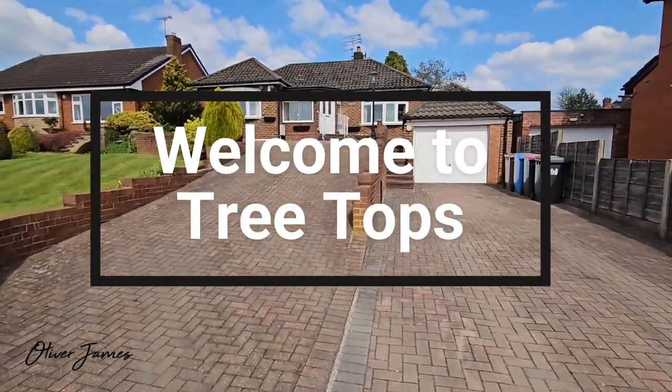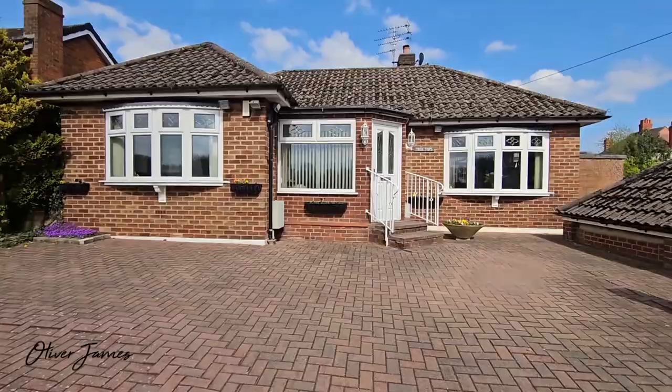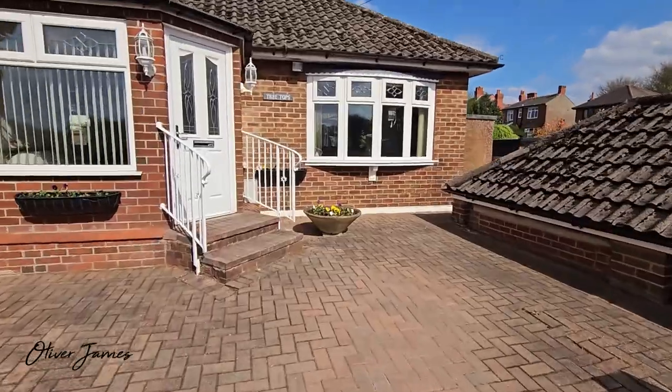Welcome to Treetops, this beautiful two-bedroom detached property just on the border of Caddy's Head and Brixton, with beautiful views over Glazebrook.